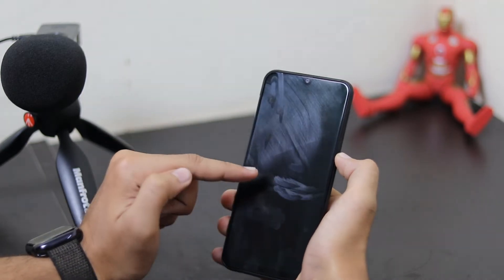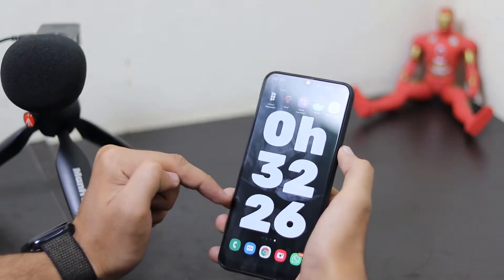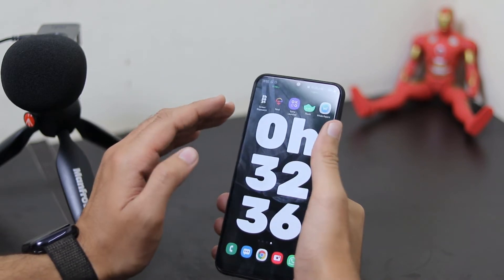So if you lock your phone, it will pause at that time, and when you unlock your phone you will see that it continues. This is a very good digital wellbeing app where you can easily track your screen-on time.